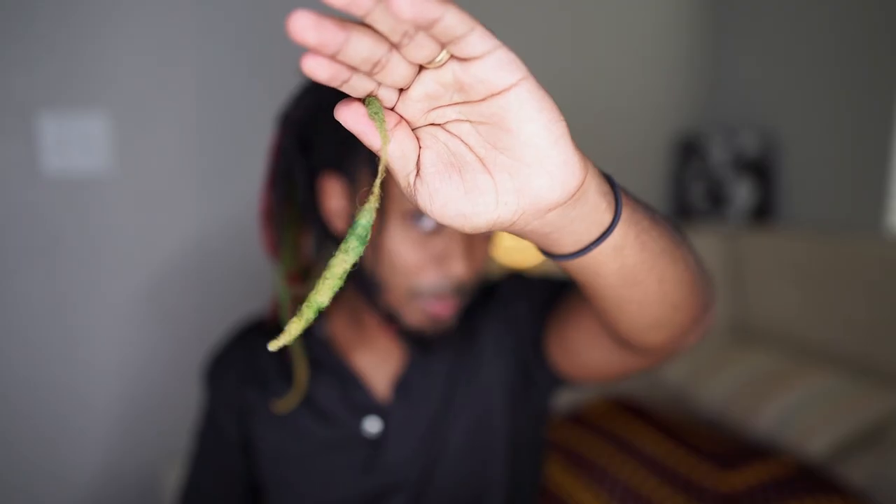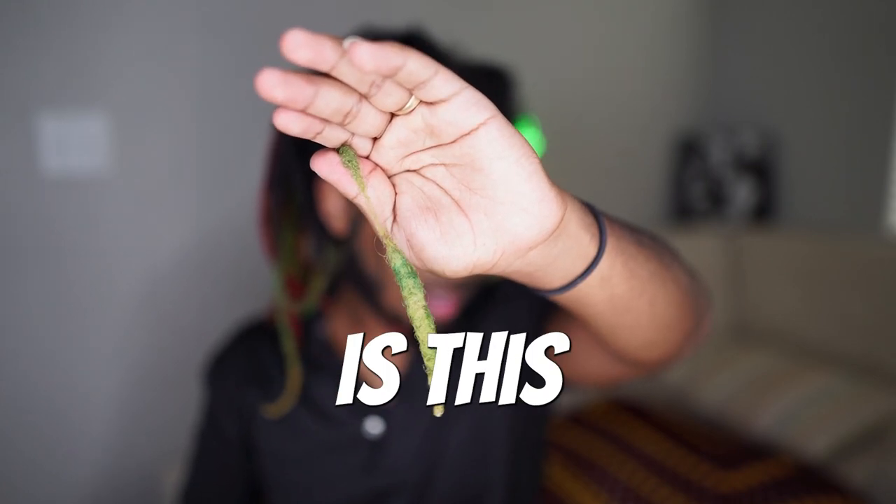Come on, yo — how is this even surviving? Look at the state of this dreadlock.